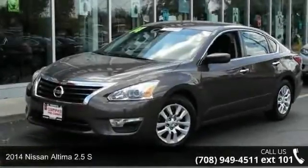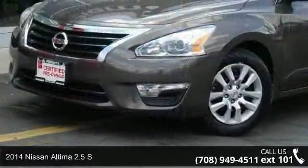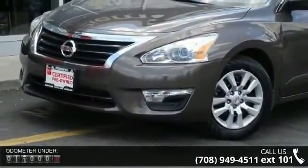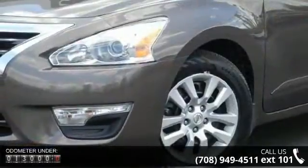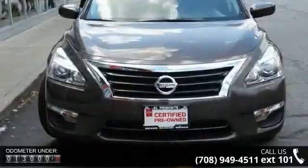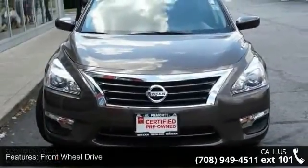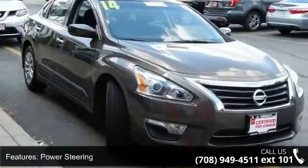Arrive in style with this 2014 Nissan Altima. If you are looking for an automobile with great features, look no further. Enjoy these notable features: front wheel drive, power steering, ABS, four-wheel disc brakes, brake assist, wheel covers, steel wheels, rear defrost, automatic headlights, and MP3 player.